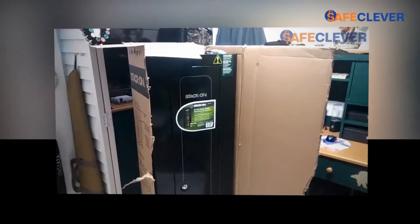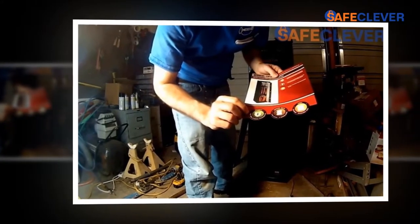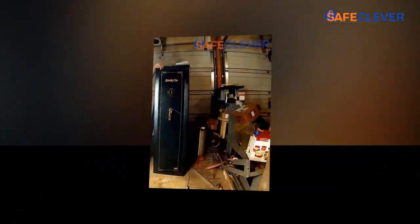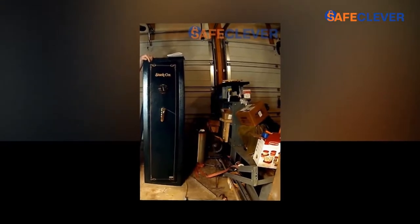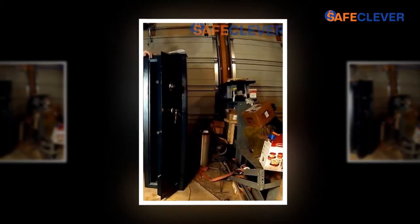Gun and ammunition storage safes are painted black, which attracts customers. The black color itself has its beauty and gives a classy look to the cabinet box. There is always healthy competition in the business market, but this product — the Stack-On 10-gun Sentinel fire-resistant safe with combination lock — has made its position in the market.